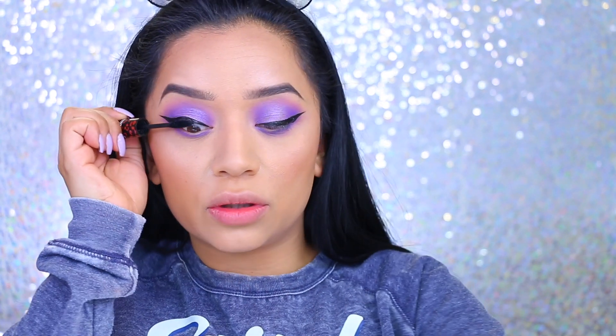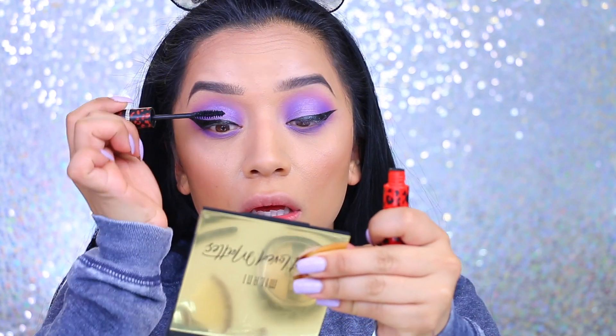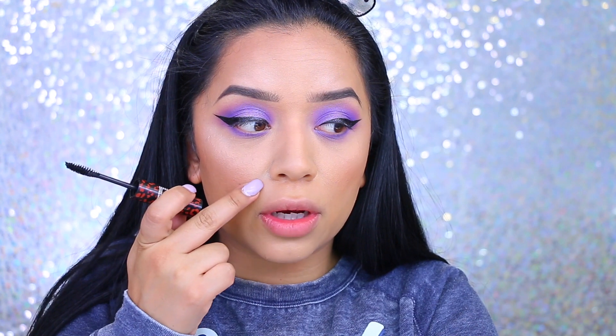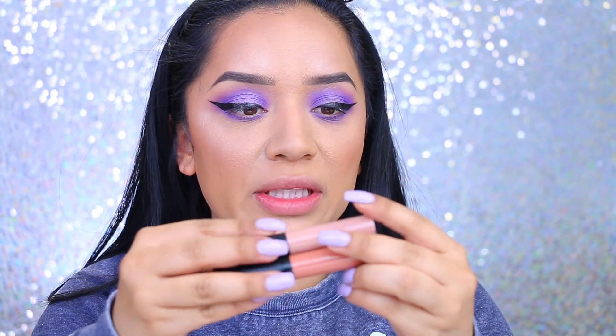For mascara, I picked up this Starry Mascara just because the packaging was cute. I'm just going to apply it to the lashes. I am getting super oily — can you see this shine? I think it has to do with the primer. My skin just looks a hot mess.